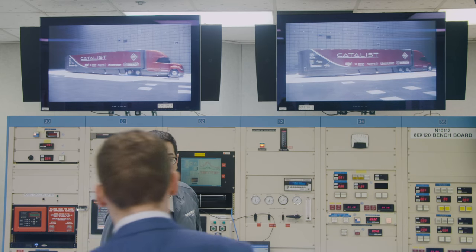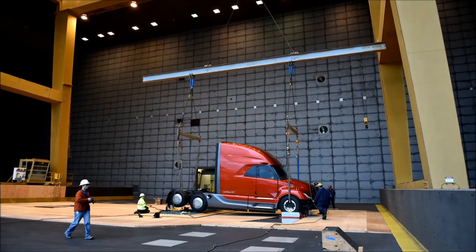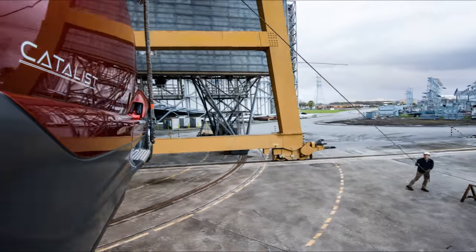But there's only so much Navistar can learn from simulations. So the company hauled the truck to Mountain View, California, home of the national full-scale aerodynamic complex, to see how it handles high-velocity winds.